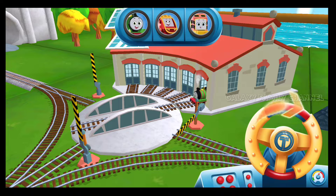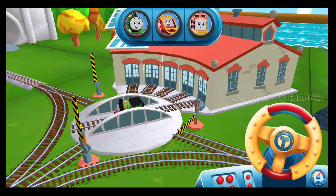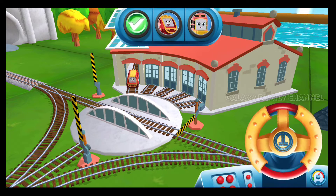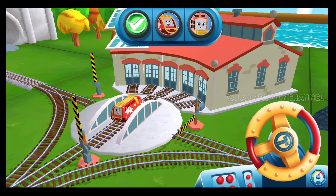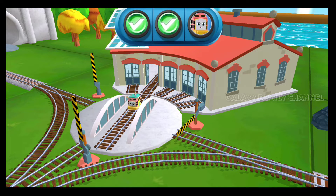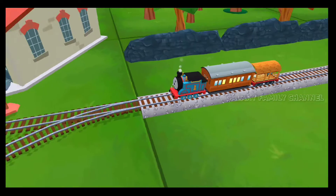Just spin the wheel to rotate the track! Good job! Thanks for helping out!